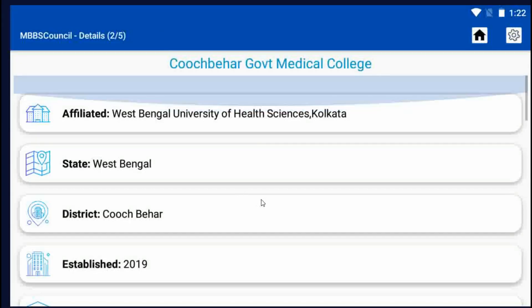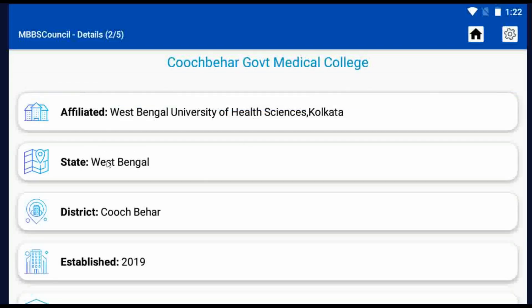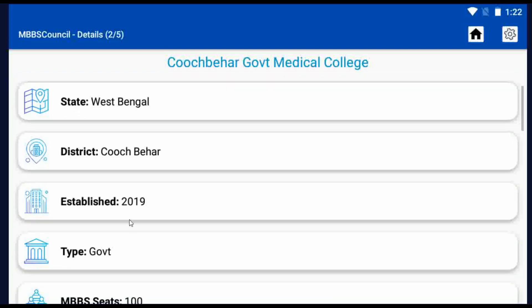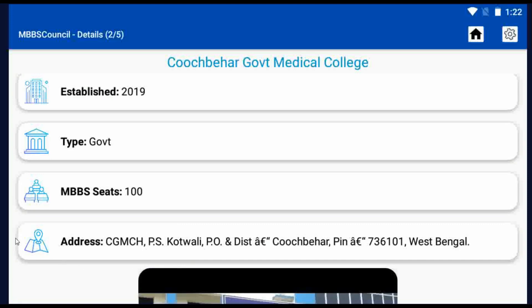You can see important information about Kuchbir Government Medical College — the college-affiliated university, state, district, established year, and so on. This college was started in 2019 and 100 MBBS seats are available here.